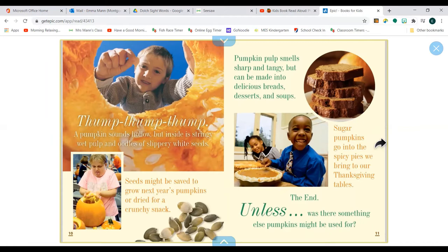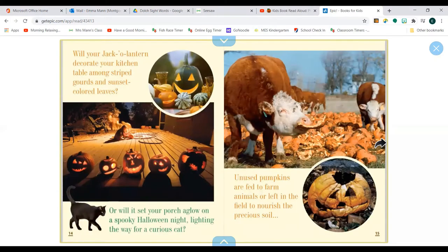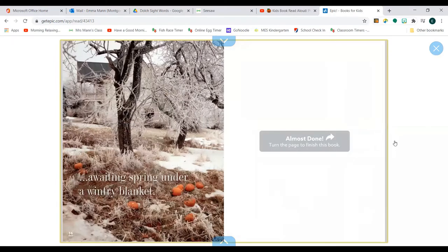The end. Unless… was there something else pumpkins might be used for? Oh yes, jack-o'-lanterns. Will you give yours a funny face or a creepy one to send shivers up your back? Will it be the head of a straw-filled scarecrow? Will your jack-o'-lantern decorate your kitchen table among striped gourds and sunset-coloured leaves? Or will it set your portrait aglow on a spooky Halloween night, lighting the way for a curious cat? Unused pumpkins are fed to farm animals or left in the field to nourish the precious soil. And you can see this one here looks like Pumpkin Jack from our story yesterday. A waiting spring under a wintry blanket. The end.